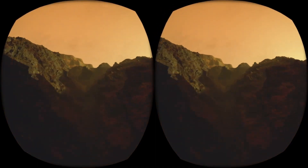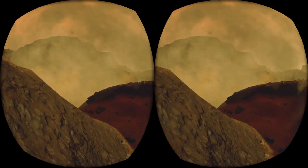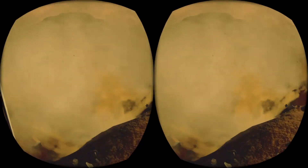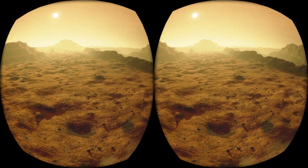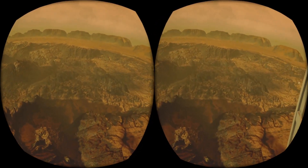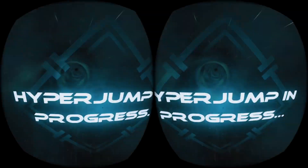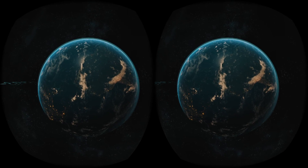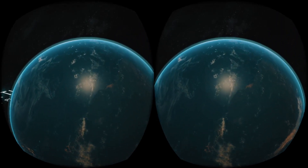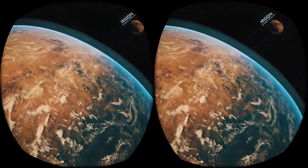Unfortunately, there are many dangers that the future colonizers will have to face. One of them are marching dust storms that can completely cover the planet's surface for many months. At this point in our journey, we are traveling closest to our home, Earth — this unique planet, inhabited by millions of plants and animal species, is the only known place in space where life has evolved.